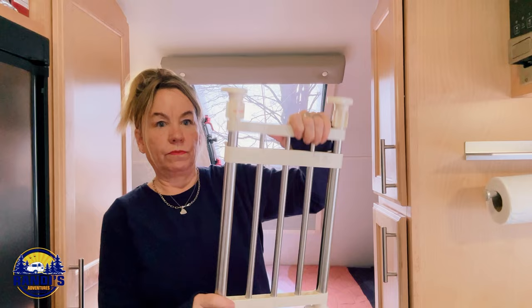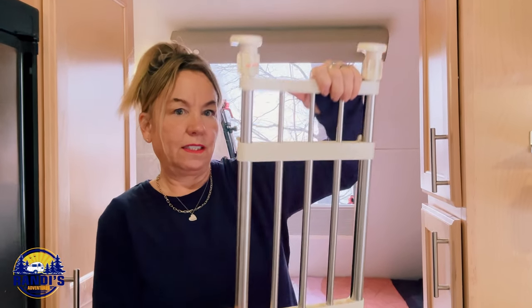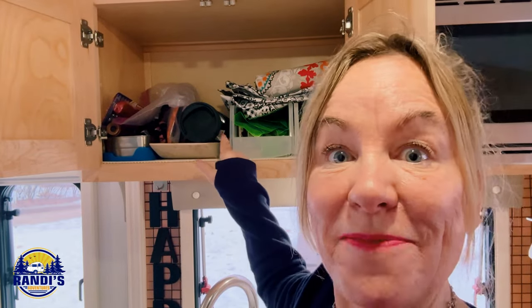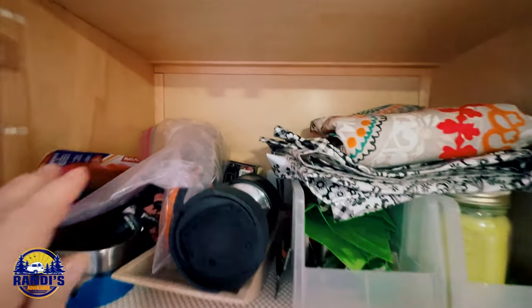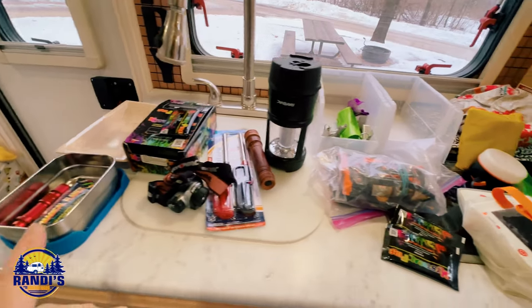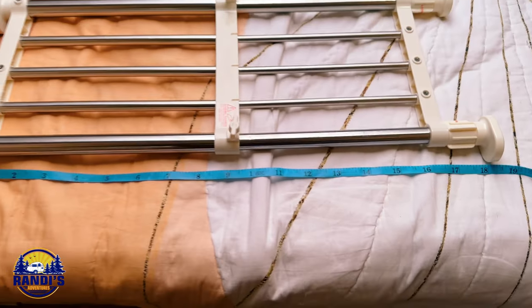Number five on my list is this expandable shelf that's going to double your cabinet storage space. This cabinet way up here has really been driving me crazy — I've got so much stuff and everything's just thrown in there, which makes it really hard for me to find anything. Let me show you how easy it was to install this shelf and the transformation it made.